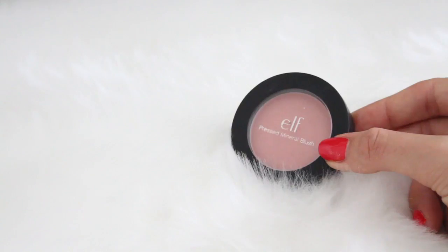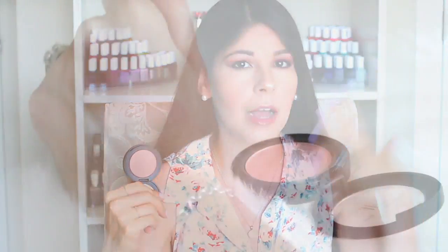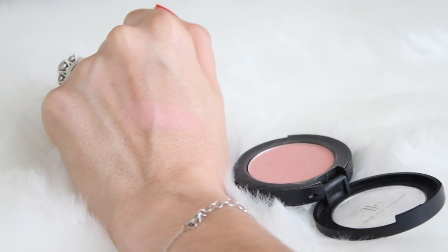Moving on to blush, I wanted to mention the e.l.f. Pressed Mineral Blushes. They're little round pressed blushes — adorable — and I think these are two or three dollars. This one in Sweet Retreat is such a pretty, natural pinch and pop of flush of color. I'm wearing it today. It's very natural, so it complements a smoky eye or a natural makeup look. The pigmentation is there the second you put it on your skin — it glides over very gracefully, softly, and blends out beautifully. This has been a holy grail favorite blush of mine for a really long time.